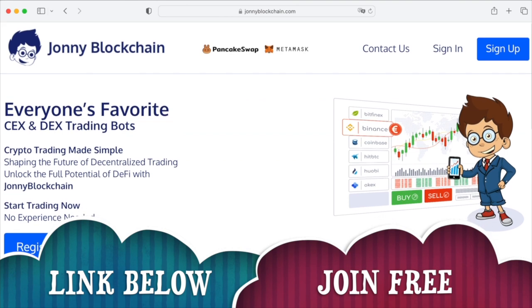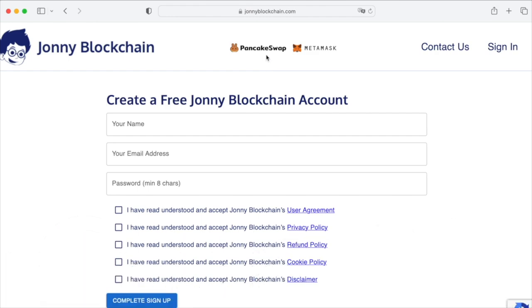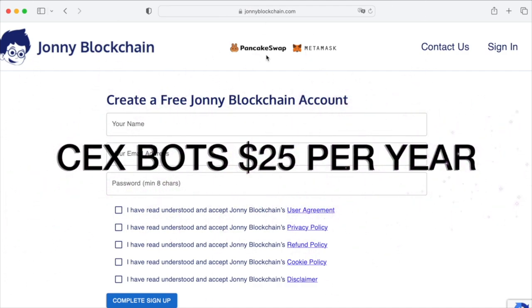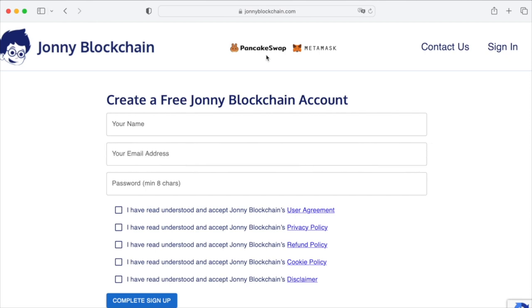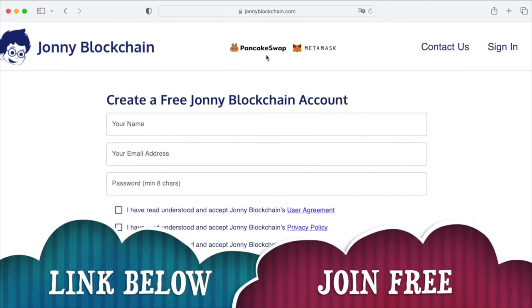Create your free account by clicking on any of the sign up or register buttons. It will bring you to the registration page — pop in your name, email address, and password, put ticks in the required boxes, and click to complete your sign up. You can have a look around first, and when you're ready to get started: a decentralized trading robot costs $25 a year for as many robots as you like; a centralized trading robot with Binance costs another $25 a year. So for both decentralized and centralized trading robots, it's just $50 a year for unlimited robots. Click the link below, create your free account, and happy trading.